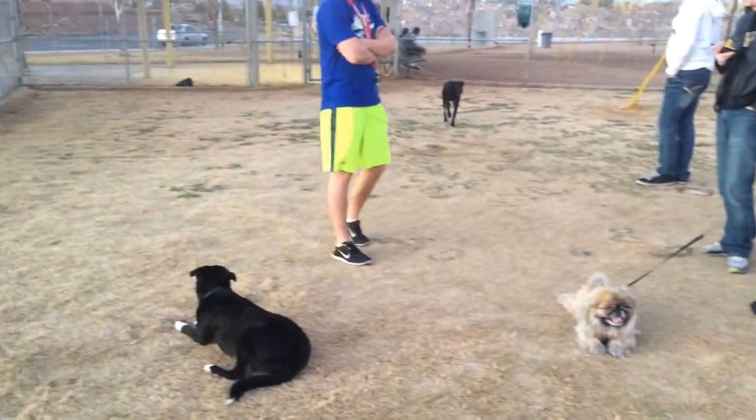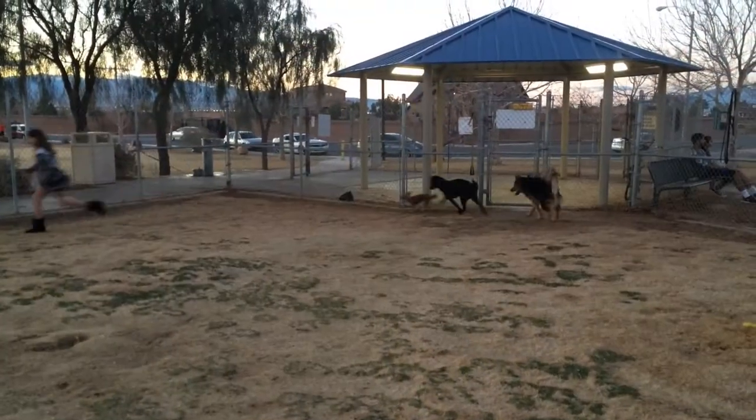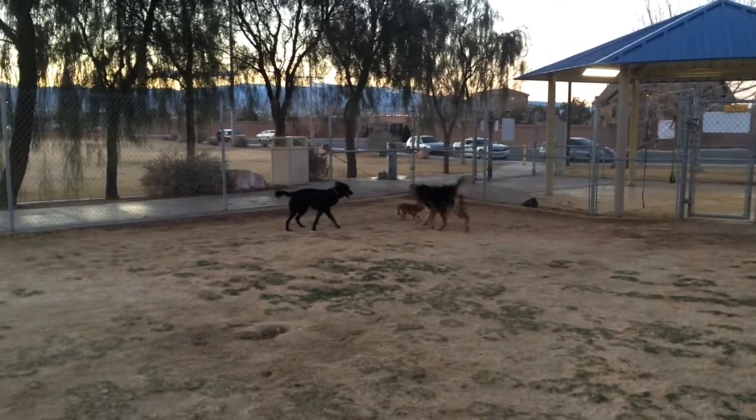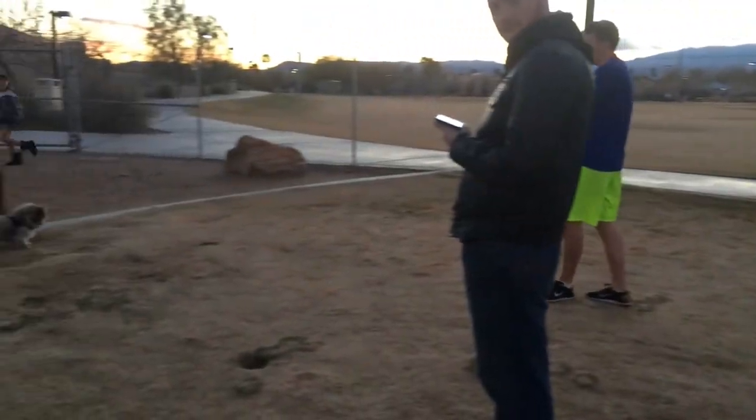This is the mixed dog park. We'll probably go on the ride. We're gonna come after you! Awesome!